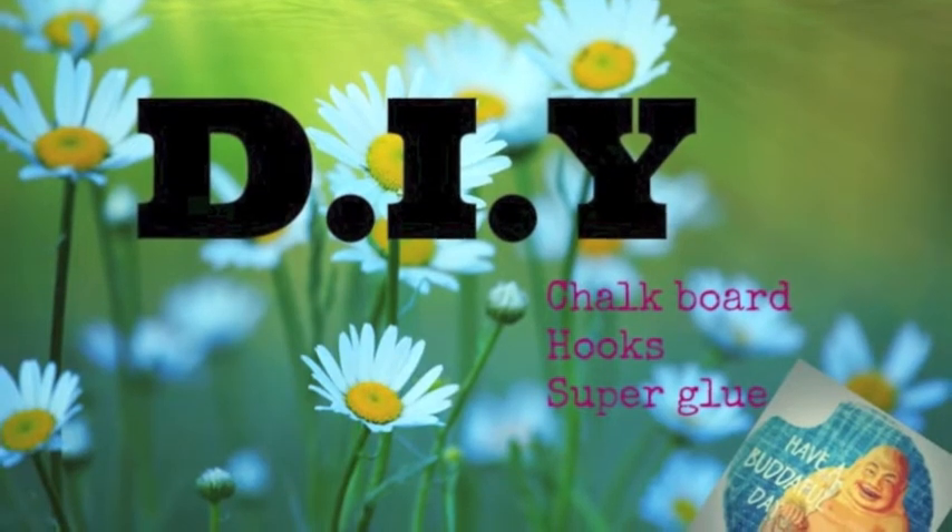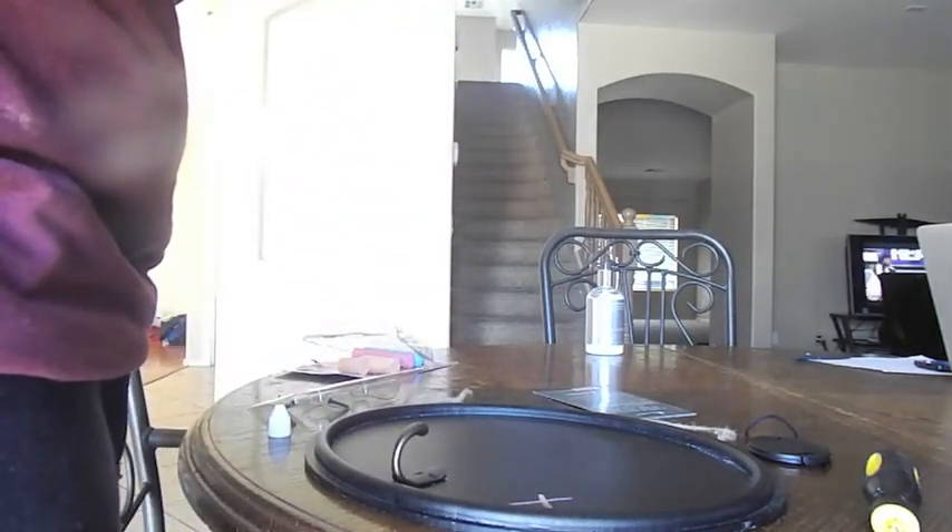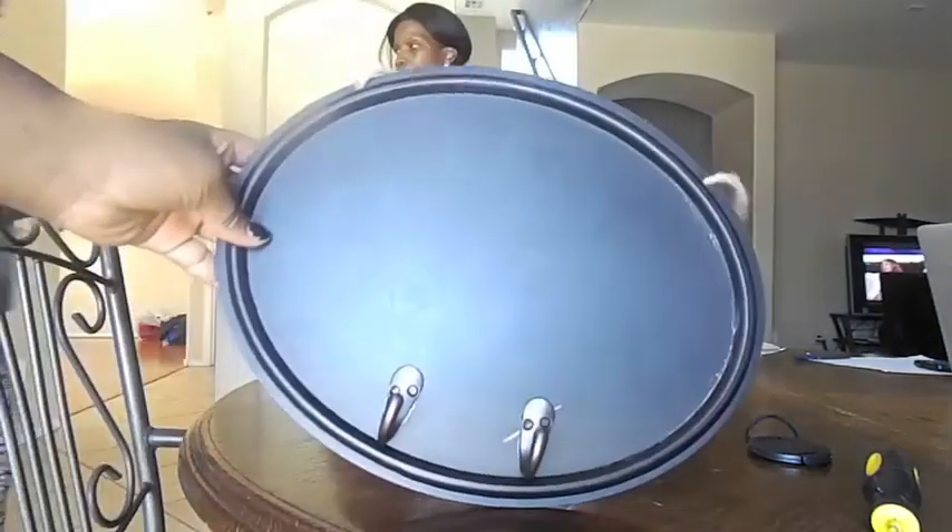Okay, it's DIY time. The first thing you're going to need is chalkboard plaques that I bought from Target for $3. You're also going to need super glue. I also bought these two hooks from Target for $3.19. The first thing you're going to do is mark off on the chalkboard plaques where you want your two hooks to go. I just used a piece of chalk and marked two X's on exactly where I want my hooks to go. Then I took my super glue, put it on the back of the hooks, placed the hooks on the X marks, and let it sit to dry. And this is your final project.